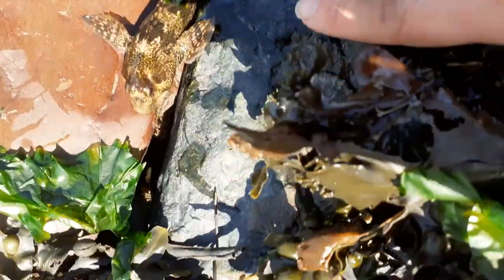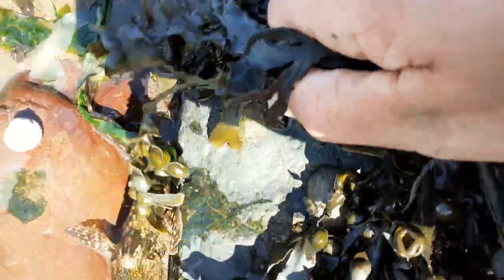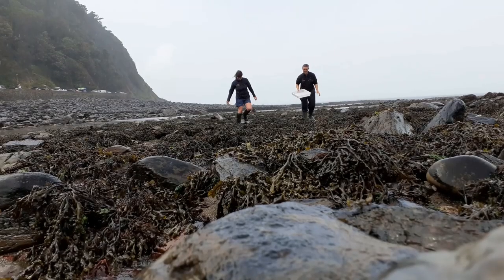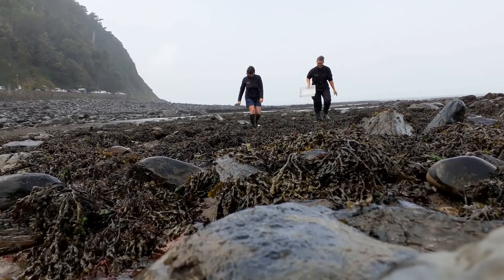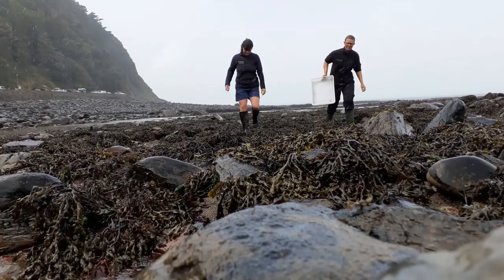Now for most fish this would be suicide. However, shannies are well adapted for flopping about out of the water and propelling themselves along. Well, it looks as if the tide is coming in now, so we should make sure we have put everything back as we found it and head up the beach. I really hope you've enjoyed rock pooling with us and I hope you get the chance to visit the beach soon and see what you can find for yourself.